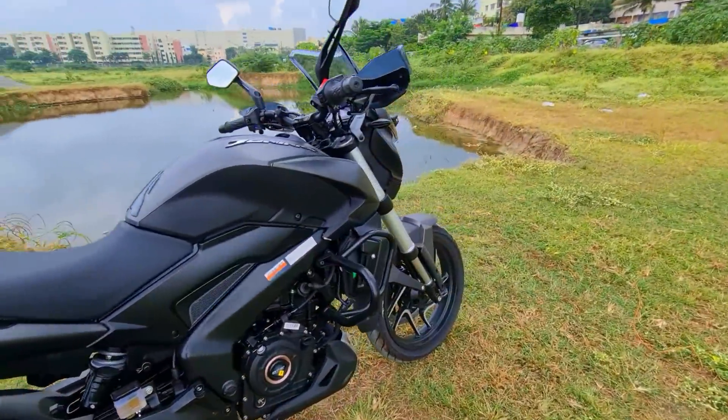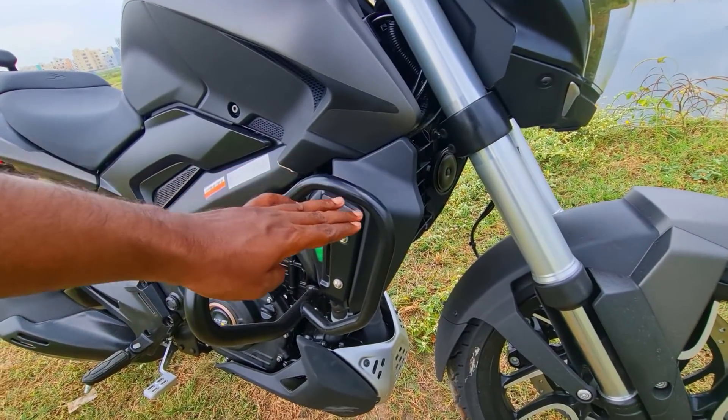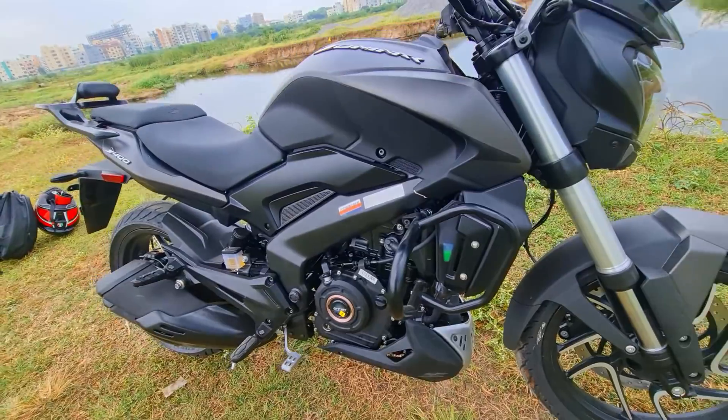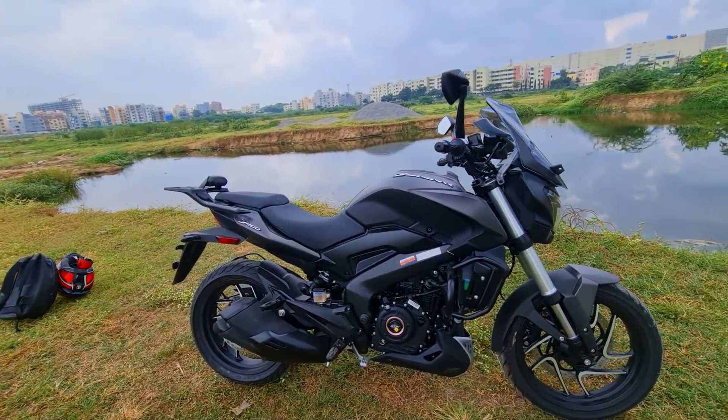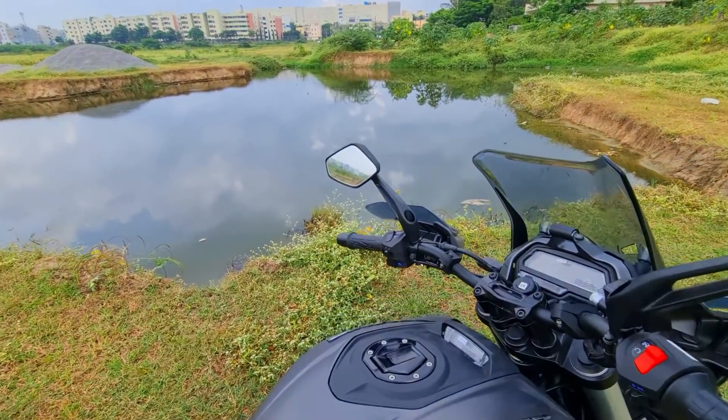The most important thing is the crash guard — a more comprehensive crash guard now with an extension to cover the radiator compartment as well. So this is another value addition. Apart from that, you also get a slipper clutch which has been a standard inclusion.